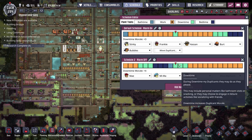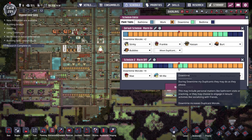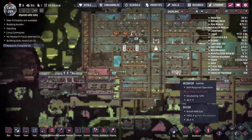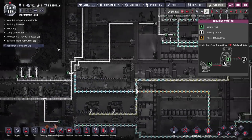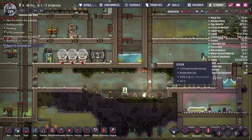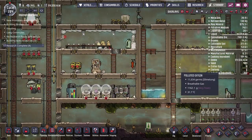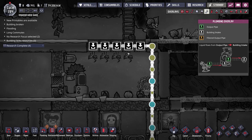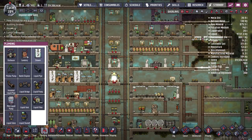I think I know the problem. To keep our oxygen generation going, I connected the reservoirs here to the polluted water pipe — so the water circulates through the sieve back to the electrolyzer as clean water. That's fine for the electrolyzer, but it means regular water has been sent to our pinch peppers, and pinch peppers need polluted water to grow. They're not growing, which is a serious problem.